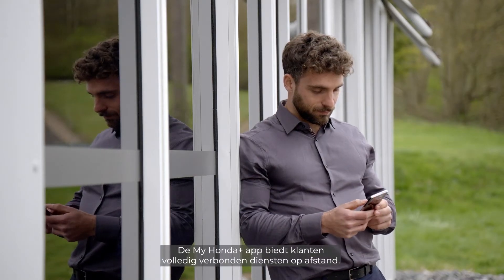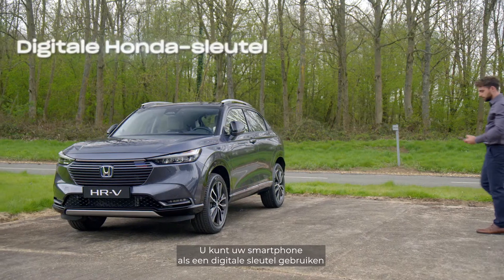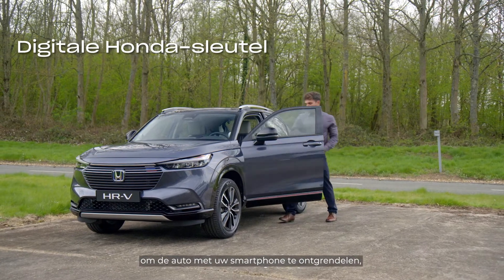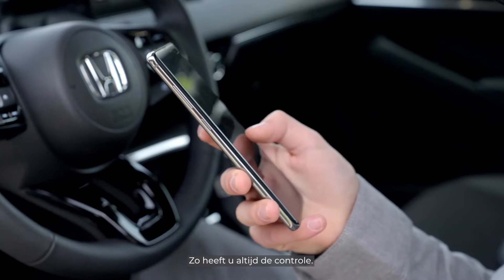The MyHonda Plus app provides customers with fully connected remote services. You can use your smartphone as a digital key — unlocking, locking, sharing the key and even starting the car with your mobile, giving you more control always.